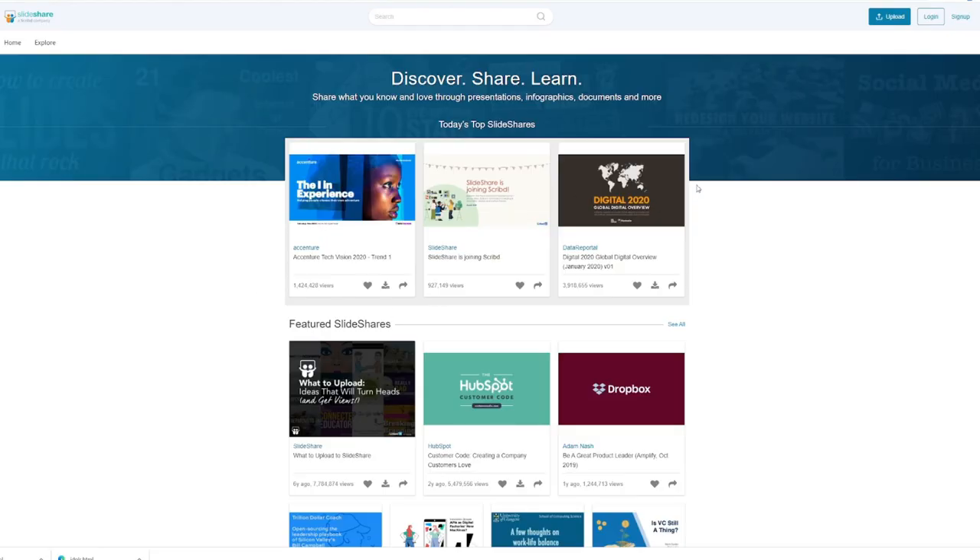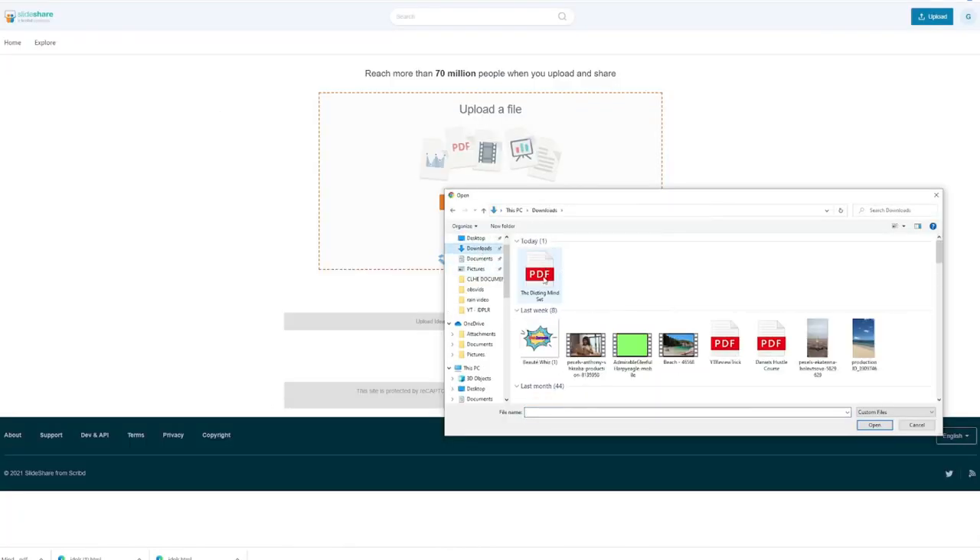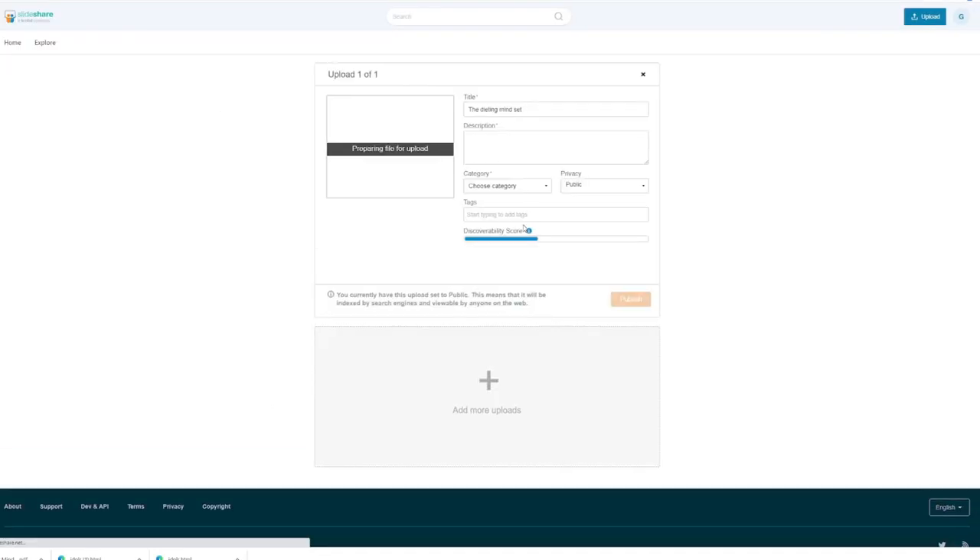Go to slideshare.net — according to SimilarWeb this website has a total of 139 million visits, making it a great free traffic source. Sign up using your LinkedIn account, or create a free LinkedIn account if you don't have one. Once logged in, click Upload and select the PDF file we saved. Change the title to your article title or a more clickbait title to get more traffic, and add tags related to dieting to make your article discoverable.